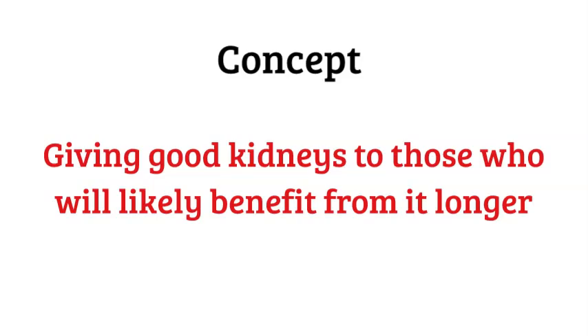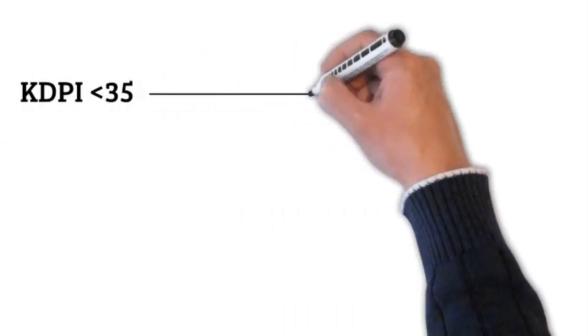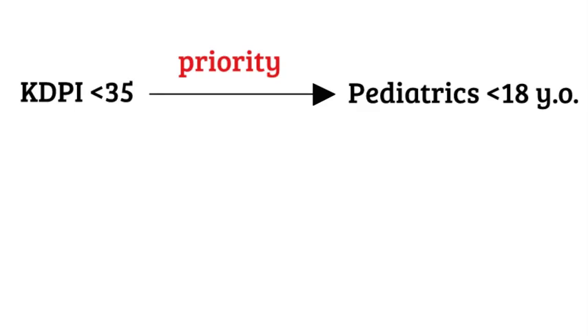Having these two scores lets us aim for a concept of giving a good kidney to those who will likely benefit from it longer. That way, the recipient gets maximum benefit and the discard rate of kidneys will be much lower. KDPI less than or equal to 35 is given priority to those who are less than 18 years old — again, the same concept: good kidneys go to those who will likely benefit from them longer.